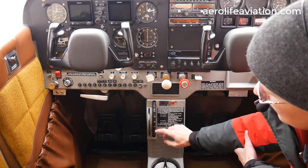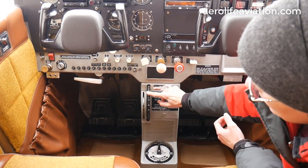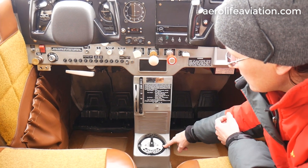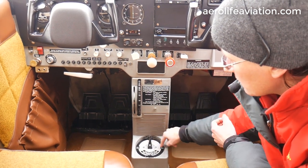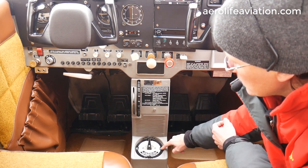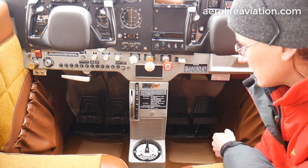Going down the center here to finalize and round everything out, we've got our elevator trim and our fuel tank selector with the left, the right, and the both option. You can see they're 18-gallon tanks per side, nice and clearly labeled, which makes it really easy to use.